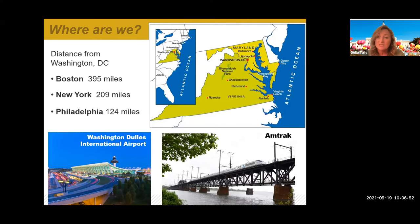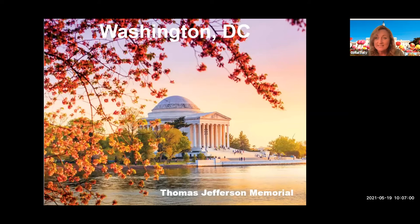Washington Dulles is the main international airport from the UK, which is obviously widely used. Washington D.C. is one of my favorite cities — and I know I might be biased, but I love it because every time you go, there is something different there and you never get a chance to see it all, so you can just keep on going back.